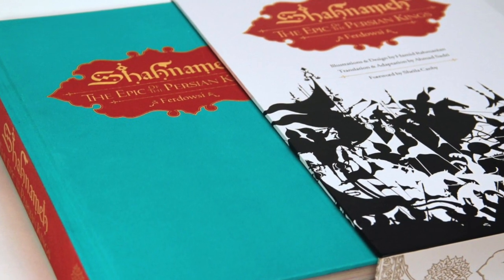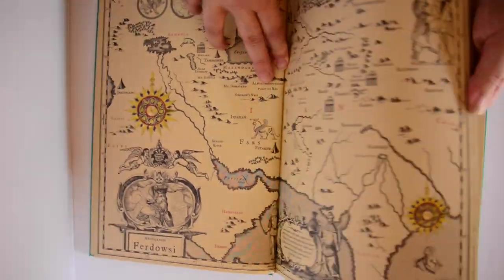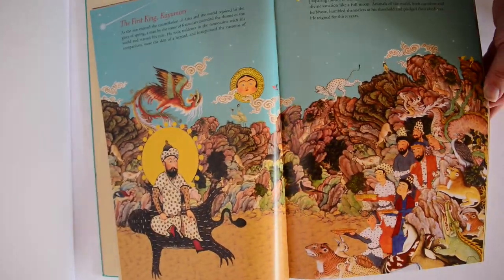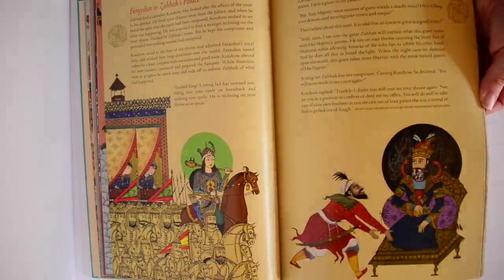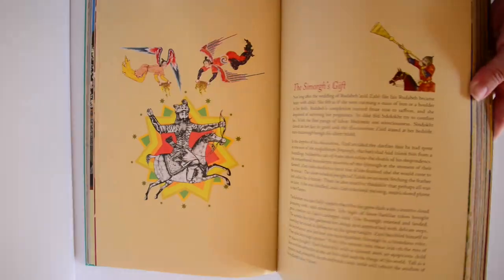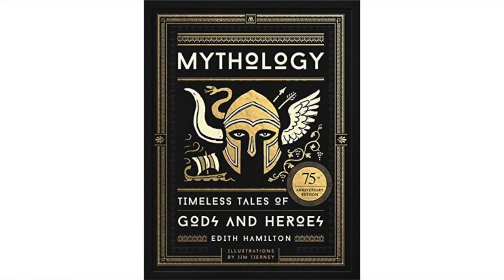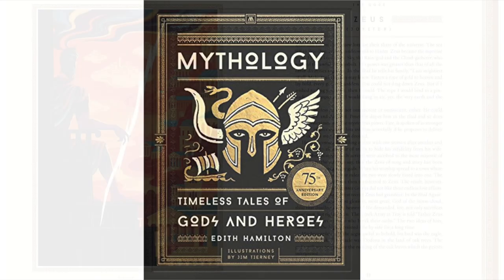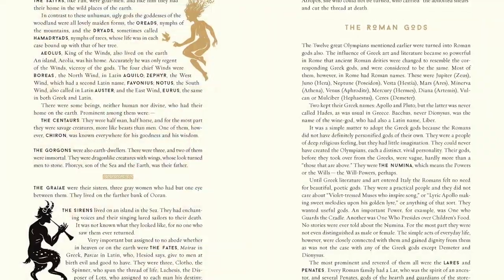For the history lover, I'd recommend the illustrated version of Shahnameh: the Epic of the Persian Kings. This slipcase book is simply stunning, with lavish and spectacular illustrations — it's a huge volume offering many hours of enjoyment. The 75th anniversary illustrated edition of Edith Hamilton's Mythology is also quite lovely, although one might have hoped for more illustrations by the very talented Jim Tierney.